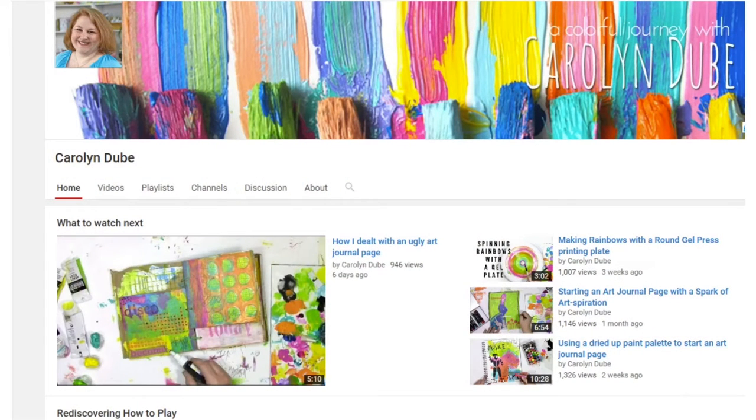Now it's time for my YouTube channel of the week. The channel is by a lady called Carolyn Duby — spelled C-A-R-O-L-Y-N D-U-B-E. She calls her channel 'A Colorful Journey.' She does all kinds of art journaling backgrounds. What I like about Carolyn is she doesn't get too uptight about what happens on the page — she truly goes with the flow, never seems to have an exact plan, but her pages turn out very nicely. She uses a variety of products and tells you what she's using. She also runs paid classes through her webpage. I highly recommend you check her out.